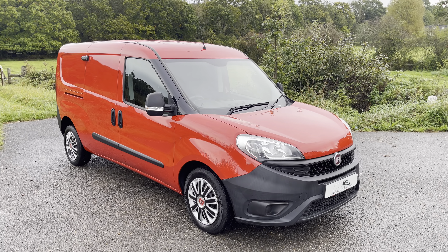Lovely specification: L2 long wheelbase, twin sliding doors, security locks, the latest new shape vehicle, aircon, and Bluetooth — perfect little vehicle for somebody looking to downsize or indeed start fresh.